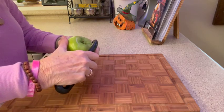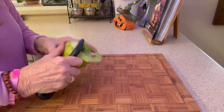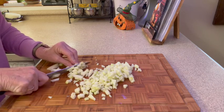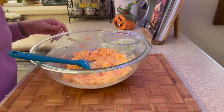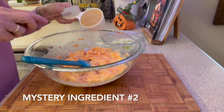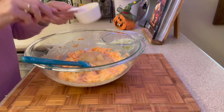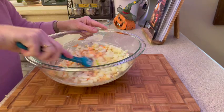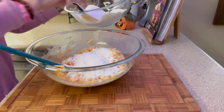Here I have a Granny Smith apple that I'm going to peel and chop into little pieces. I wanted to have little chunks of apple in every bite of the muffins. Now back to the wet ingredients, we're going to add a half cup of unsweetened applesauce and here is the apple that we cut up.